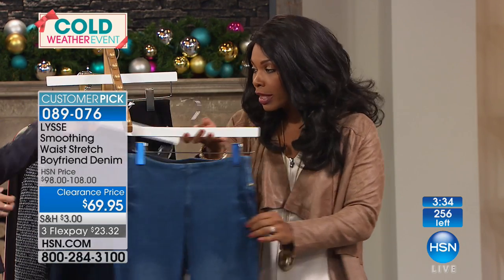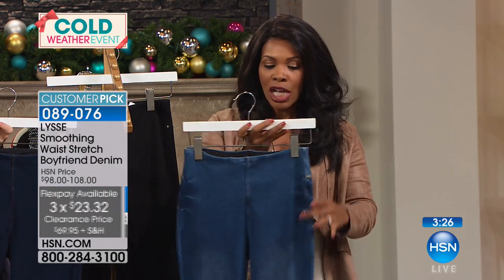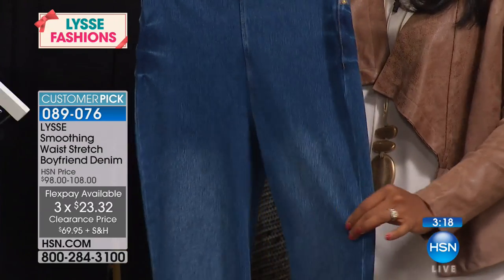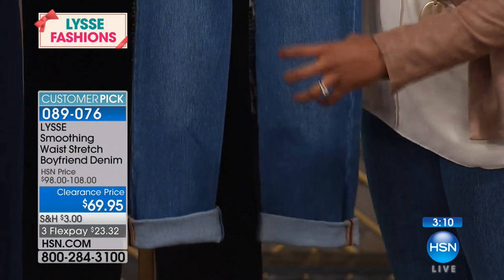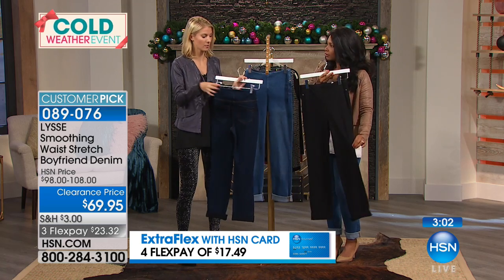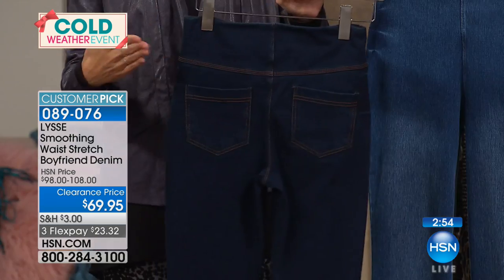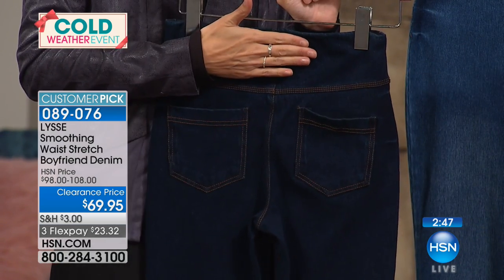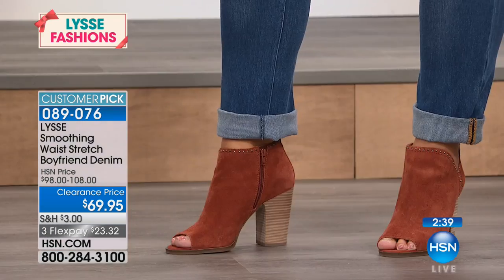If you already have one color, there's nothing to say you can't get another, particularly at a clearance price with flex pay — so for just over $23 you're getting a great jean. Not only do you have that great fit in the waistband, but the stretch continues throughout the entire leg, even around the calf area, so nothing is squeezing you uncomfortably. And if you're curvy, you're not going to get that dreaded gap in the back, because it's a fully stretched material that contours to your body and moves with you.